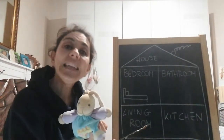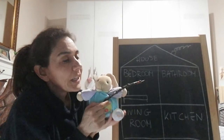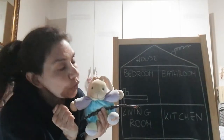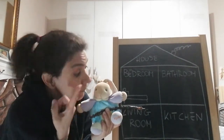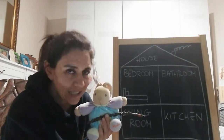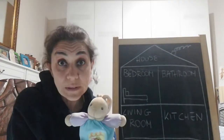Then we have: kitchen! What's in the kitchen? There's the stove, where mum cooks — sometimes dad, sometimes grandma. Then there's the fridge, and sometimes a table with chairs. Of course, I'm talking about la cucina — the kitchen. Well done!